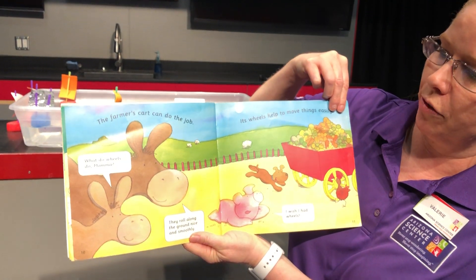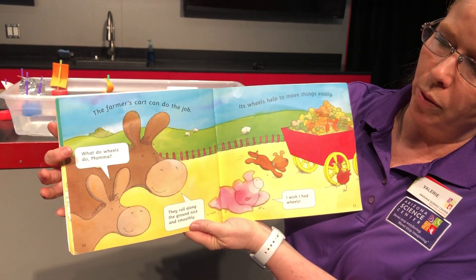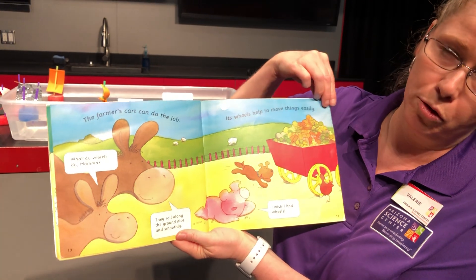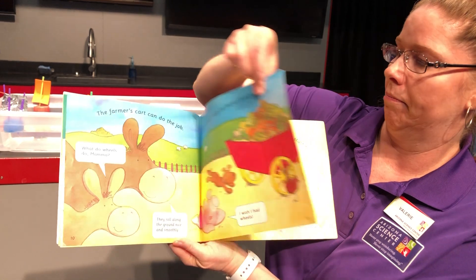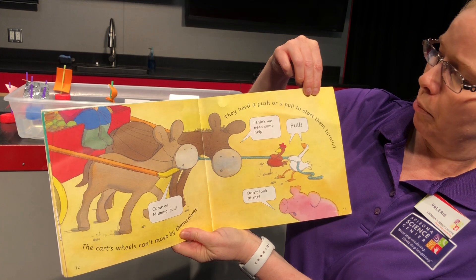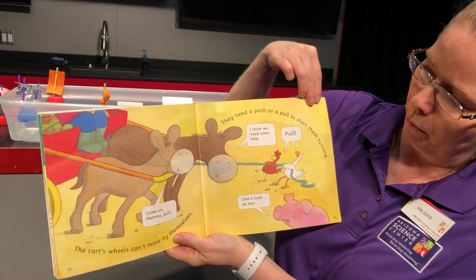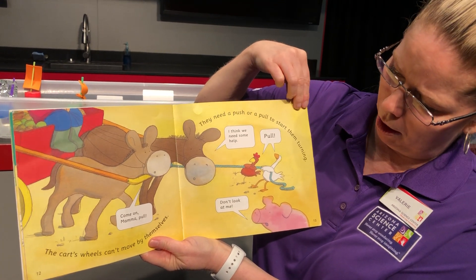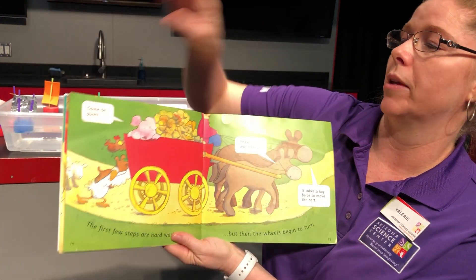The farmer's cart can do the job — its wheels help to move things easily. 'What do wheels do, mama?' 'They roll along the ground nice and smoothly,' says the mama donkey. 'I wish I had wheels,' said the pig. The cart's wheels can't move by themselves — they need a push or pull to start them turning. 'Come on mama, pull,' says the donkey. 'I think we need some help.' They pull, and the pig says 'Don't look at me.' He seems a little lazy.